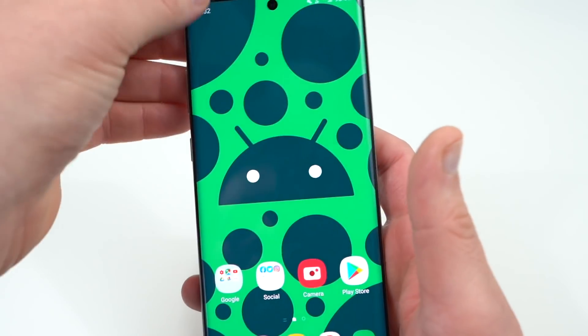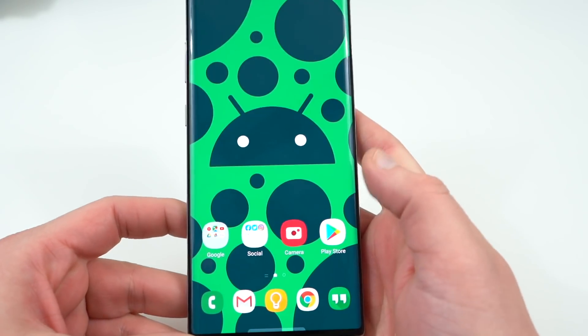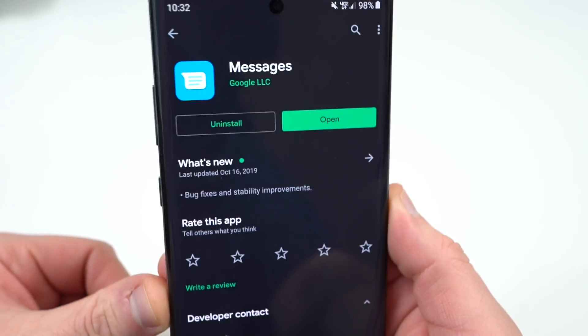The first thing to do is turn off Wi-Fi on your device — you want to make sure you're using mobile data to do this, to make sure things get set up properly. The next thing you're going to want to do is make sure you have the Google Messages app installed. I'll drop the link below in the description.